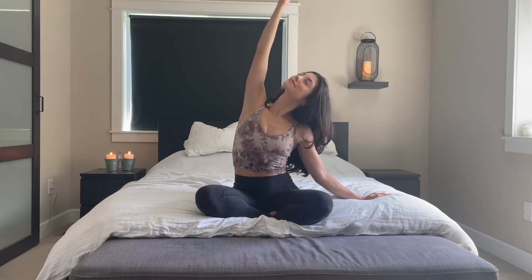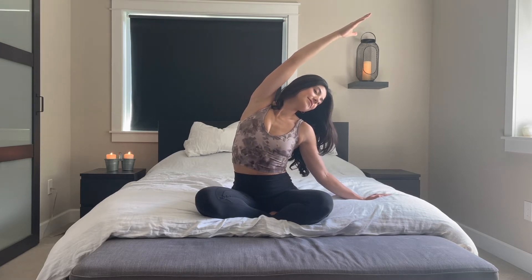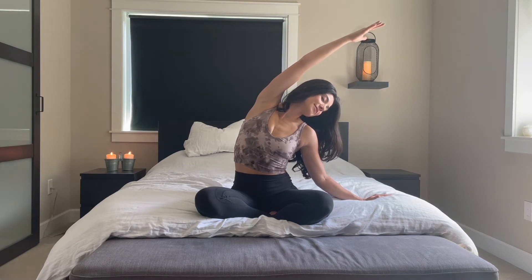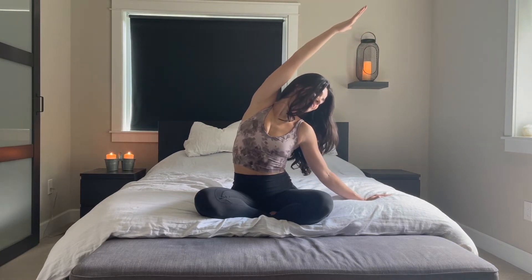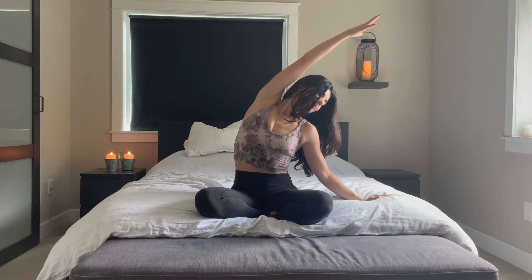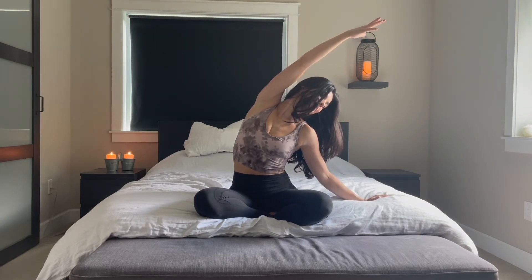We're going to take the right hand all the way up over your head. Take a nice rainbow reaching approach towards the left side of the room. Plant your left hand down beside you and choose to gaze off your left shoulder or up into your right hand — up to you. Just feel that nice stretch in the right side body.